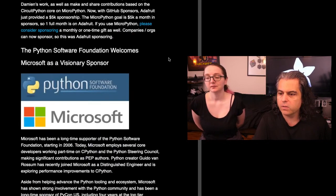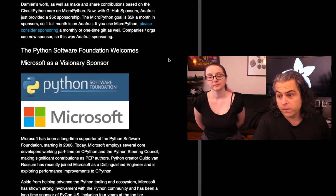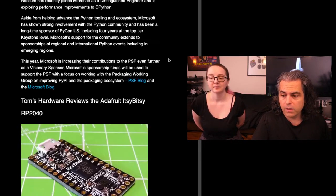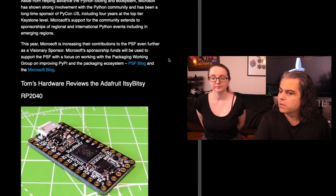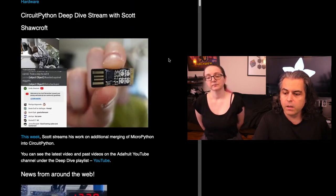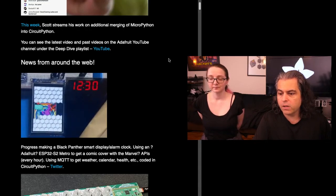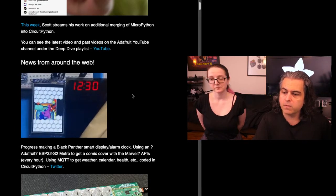In the newsletter, you can see all the things going on in the world of Python. The Python Software Foundation just added Microsoft as a visionary sponsor. Adafruit is a participant sponsor. We're sponsoring PyCon this year. You can check out Tom's Hardware with a review of the Adafruit Itsy Bitsy RP2040. Scott does deep dives each week. There are all sorts of projects — I'm going to highlight a couple before I go into the MicroPython birthday stuff and a neat story about open source.